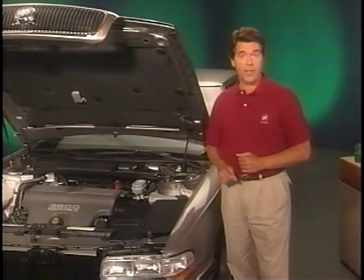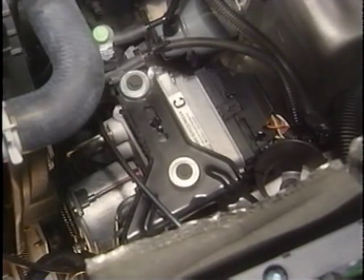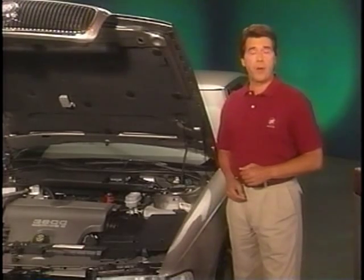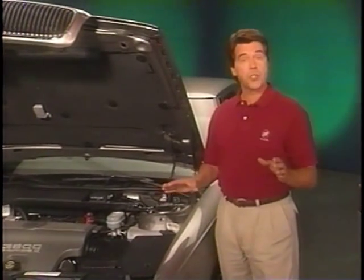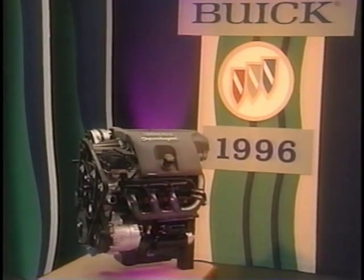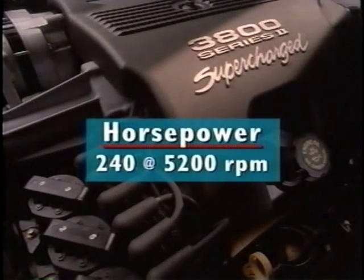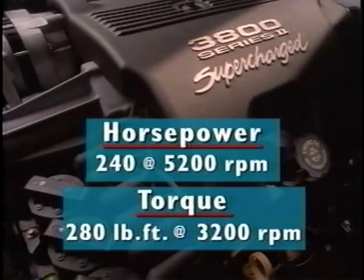For 1996, a new anti-lock brake and traction control system is used on LeSabre and Park Avenue models. This system is similar in appearance and operation to the Bosch system introduced on 1995 Roadmaster, except that it's a four-channel front-wheel drive version. The ABS diagnostic self-check occurs when the car reaches three miles per hour — compared to the Tevis Mark IV system which performs the self-check at 12.5 miles per hour with a noticeable pedal pulsation. On the new system, the brake pedal feel while the pump is running during the self-test is barely noticeable. Optional on Riviera and standard on Park Avenue Ultra is a new supercharged version of the 3800 Series 2 with a redesigned supercharger providing 240 horsepower at 5,200 RPM and 280 pound-feet of torque at 3,200 RPM.